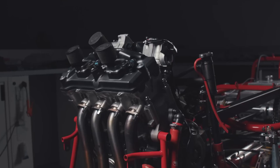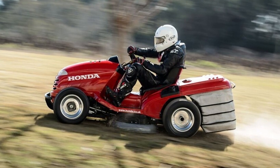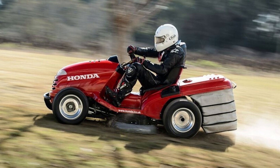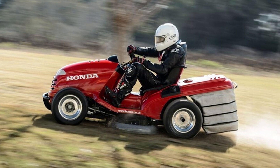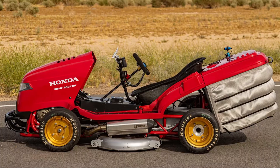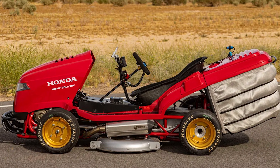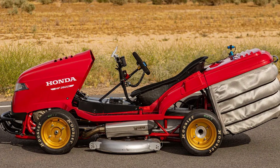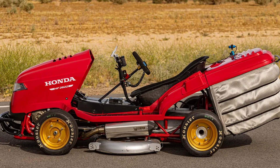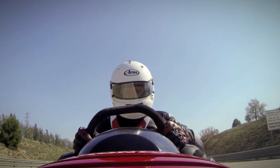The Honda Mean Mower V2 reached a speed of 151 miles per hour, achieved thanks to a four-cylinder 200-horsepower engine from the CBR 1000 RR Fireblade motorcycle. In order to set a record, it was important to prove that the vehicle is still capable of serving its original purpose — mowing the lawn. To do this, two electric motors drive special carbon fiber blades, so technically you can still use it to mow the lawn.